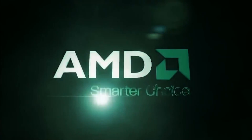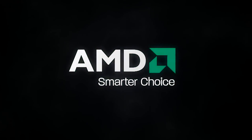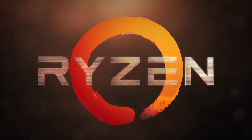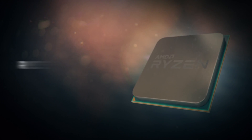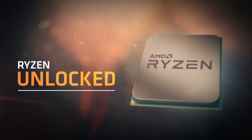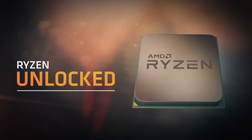Starting off with the CPU, we're going to be going with the AMD Ryzen 1500X processor. This is a quad-core processor with multi-threading and has 8 threads. It's a 64-bit processor with a base clock speed of 3.5 GHz which can be increased to 3.7 GHz with turbo.